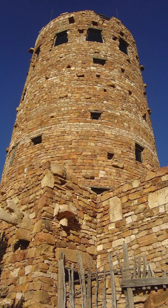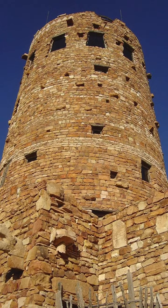She drew inspiration from the ancient Puebloan and Hopi Indian watchtowers, incorporating their architectural elements and cultural significance into the tower's design.